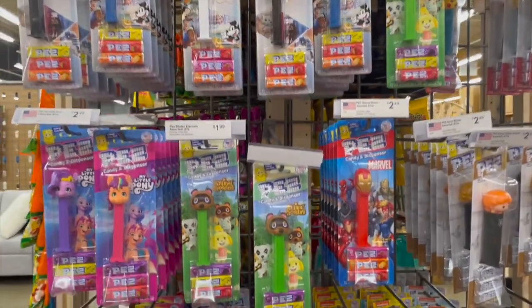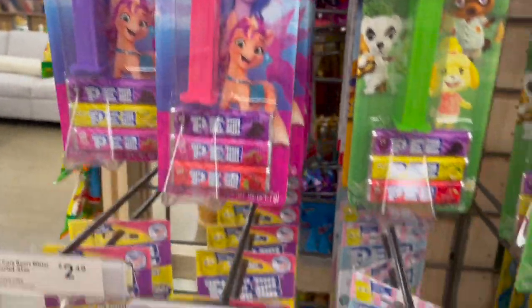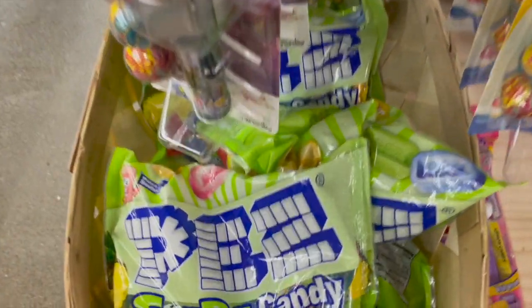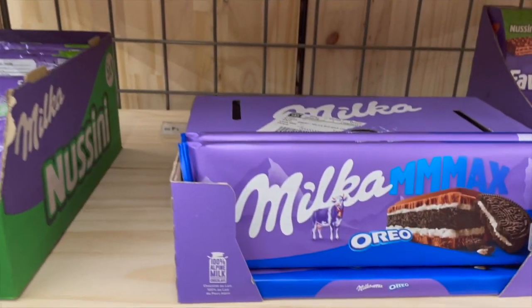Here is their section of different Pez candies — these are so fun to eat them one by one. They have a lot of different characters, and they also sell the refills as well. Here they have more of these candy bars.